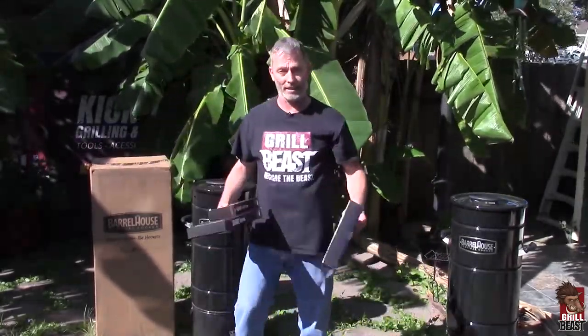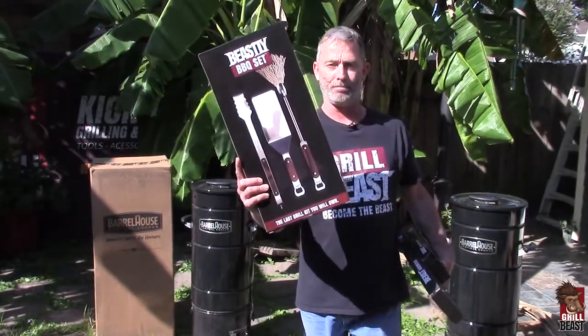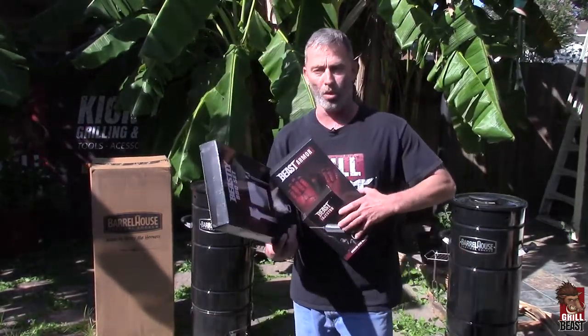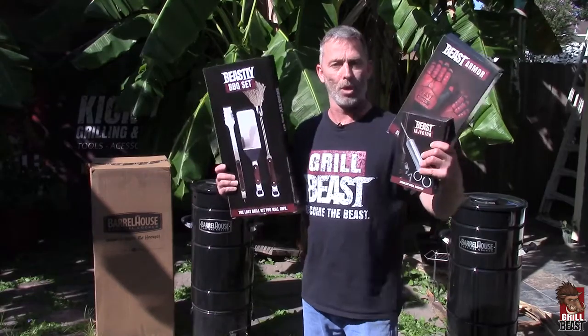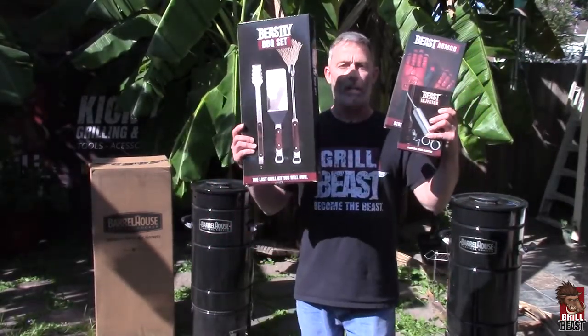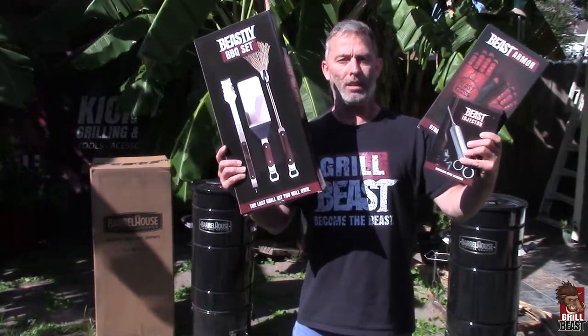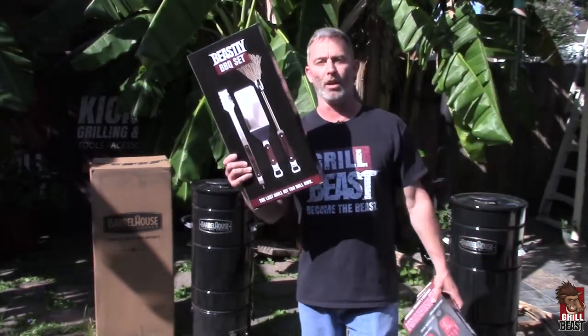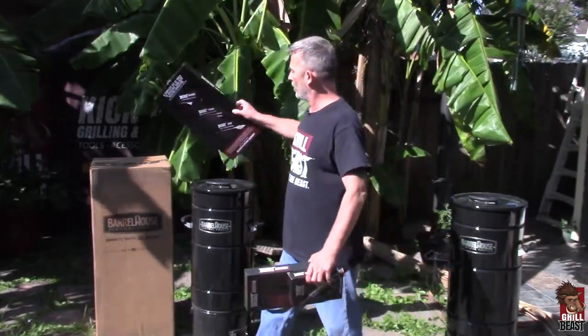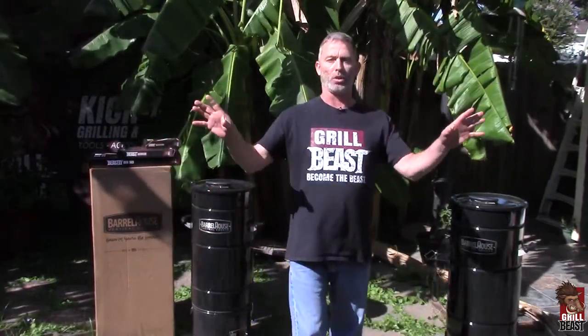The bonus is, you get a choice. You can get one of our badass beastly barbecue sets, or you can get a combo of the beast armor and beast injector. You add this to your cart, a little window will pop up and ask you which bonus do you want. You choose one, you move on. This will be automatically added to your order. It is shipped in two different shipments, at least as of right now.